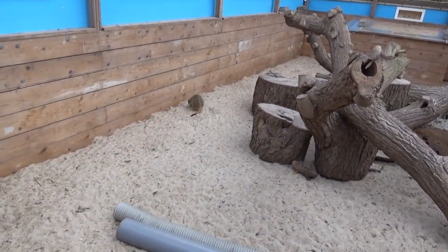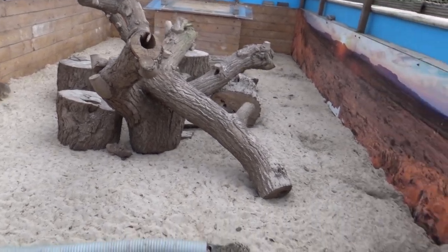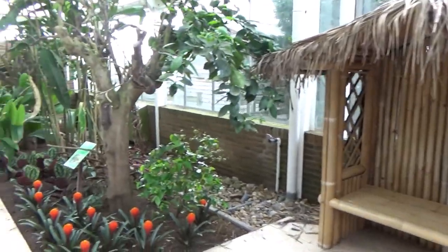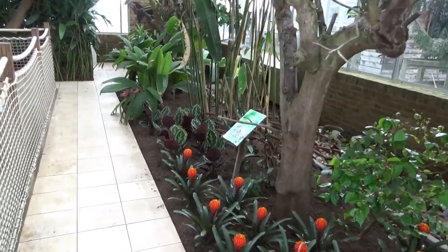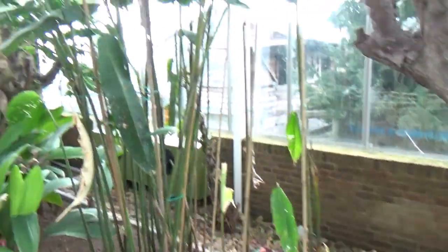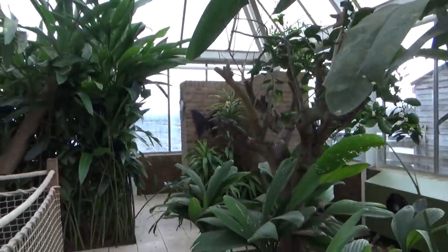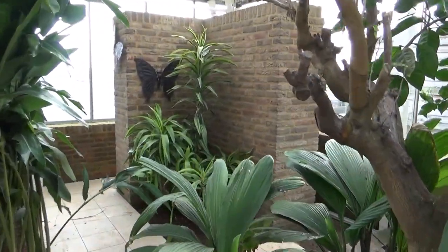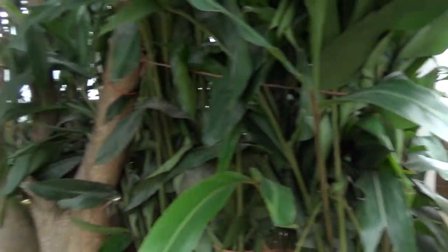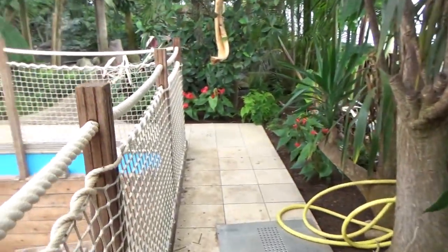I think meerkats are their only mammal if I'm not mistaken — they don't even have a mammal section on their website. There are signs on the viewing area saying don't touch them, dangerous — probably one of the more dangerous animals they have in here, which is pretty funny. I don't know why they have meerkats; I guess maybe it's to pull in more people with one of the most common zoo animals.